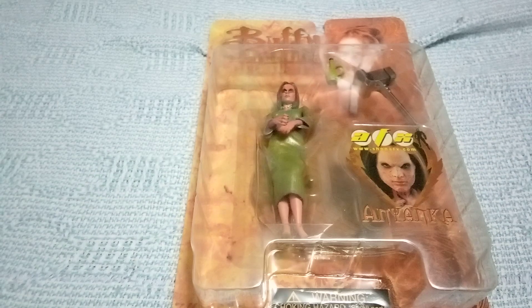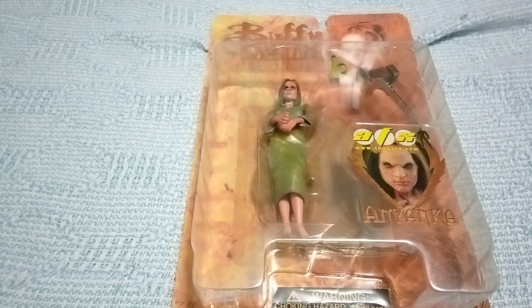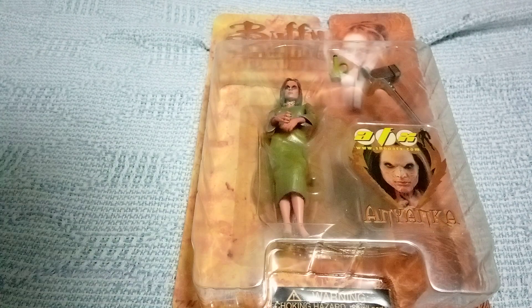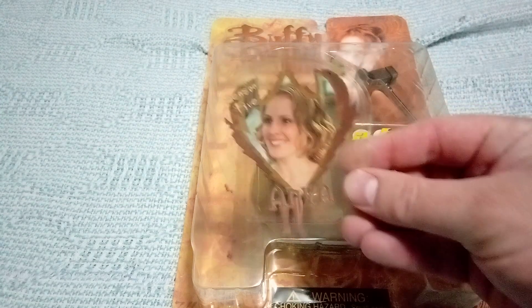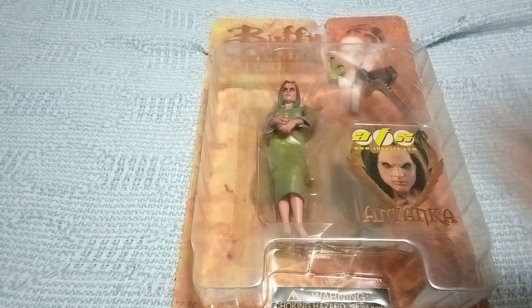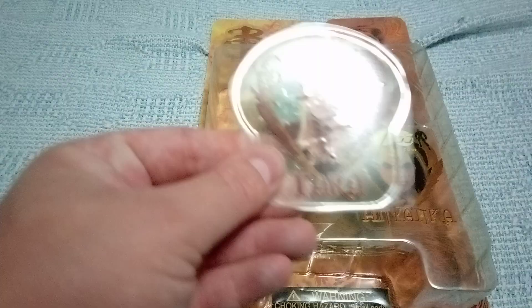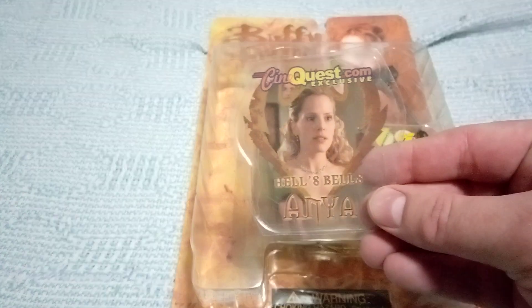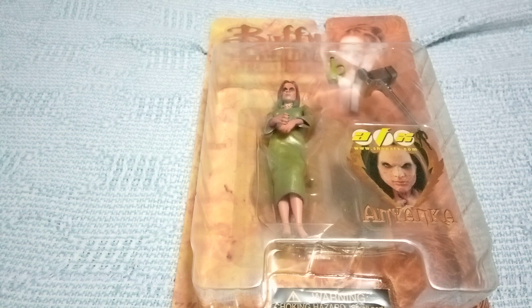Hey everybody! Today on this exciting episode of Discovery's Board Gaming Key Things, we have the AFX shopafx.com Anya figure. Previously we had Season 5 Anya, before that we had Limited Edition Hush Terra, and then we had CineQuest.com Exclusive Hells Bells Anya. So be sure to go watch those too.